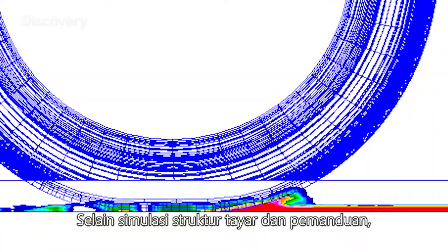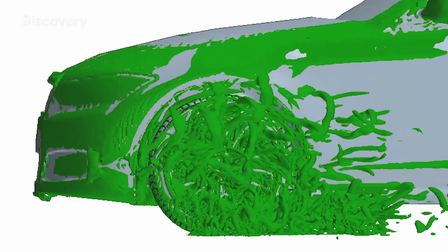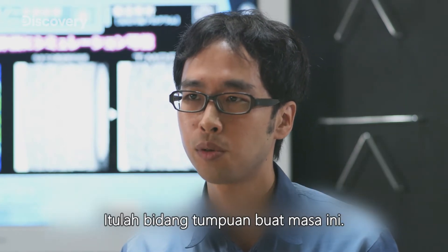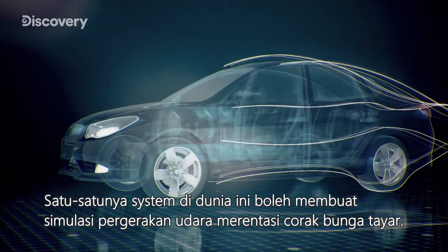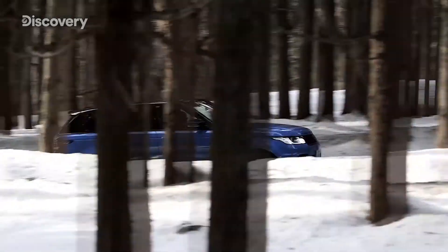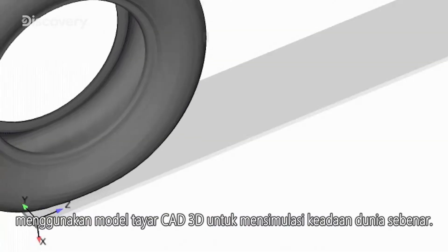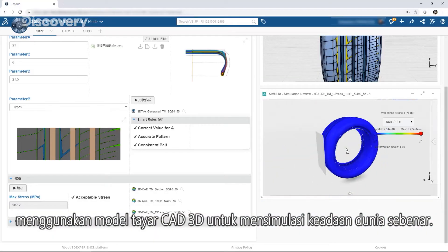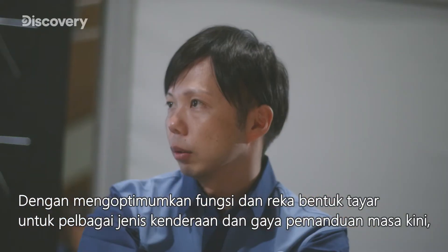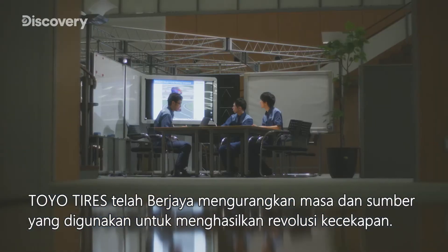In addition to driving and tire structural simulations, the engineers developed a method to simulate aerodynamic resistance. The one-of-a-kind system simulates air traveling across a tire's tread pattern. Another system measures performance on snow using 3D CAD models of tires to simulate real-world conditions. By optimizing functionality and designing tires to fit today's wide variety of vehicles and driving styles, Toyotires has managed to reduce both time and resources, realizing an efficiency revolution.